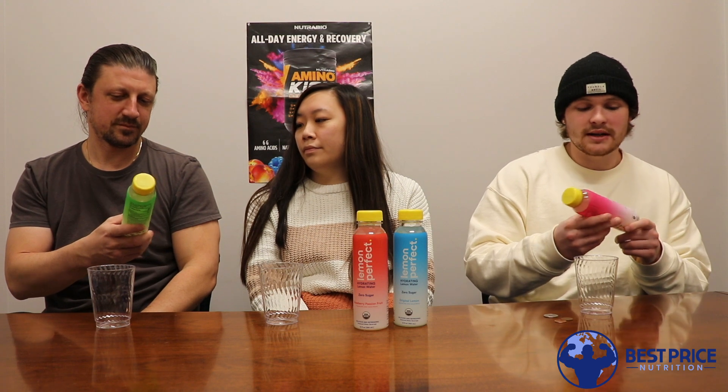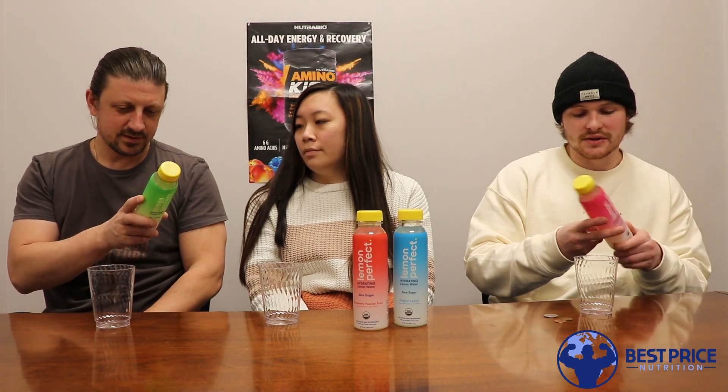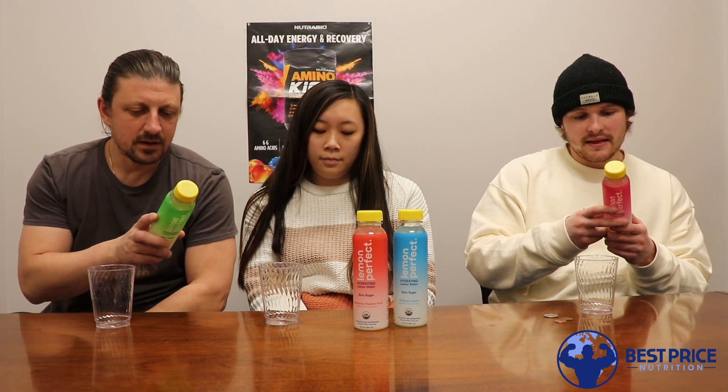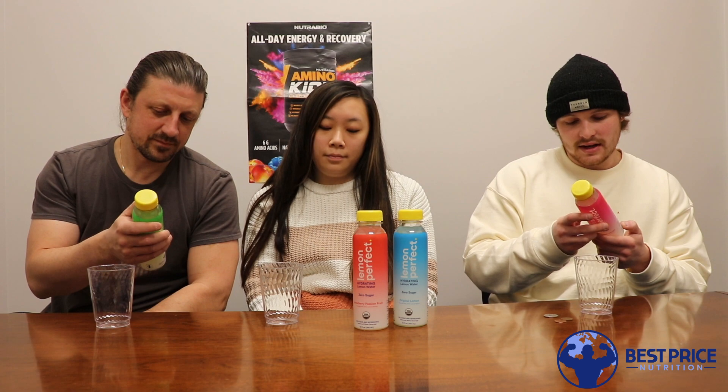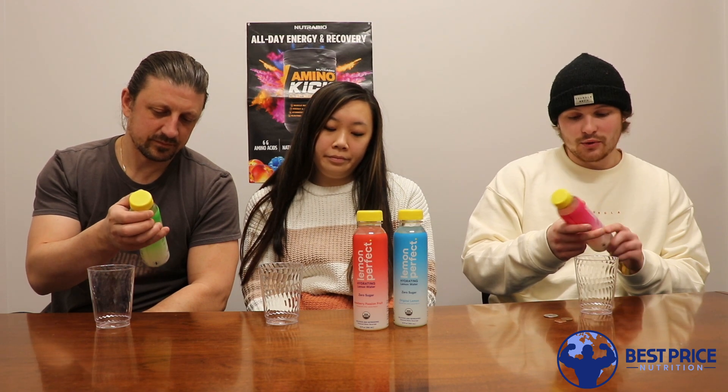All these flavors seem on point, these seem really good. So these are hydrating lemon waters with different flavors, and it looks like they're only one net carb per bottle, five calories, and then it looks like it's sweetened with stevia — organic stevia leaf extract. So they seem pretty legit: organic, non-GMO, gluten-free, seem really clean, just a real good hydrating drink.